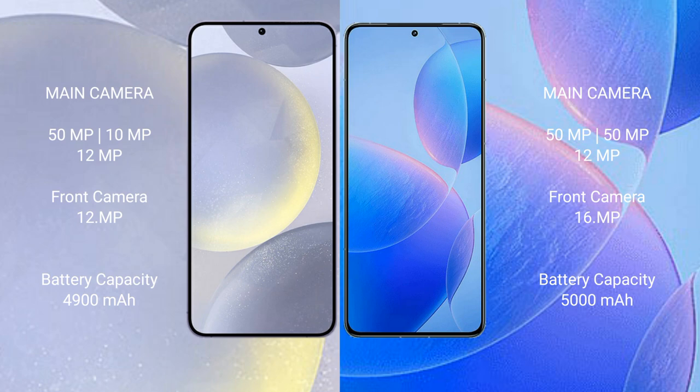The Samsung Galaxy S24 Plus packs a 4900mAh battery with 45-watt fast charging support. The Redmi K70 Pro comes with a larger 5000mAh battery and much faster 120-watt fast charging support.